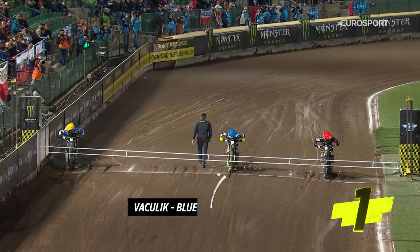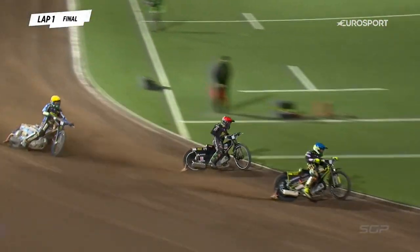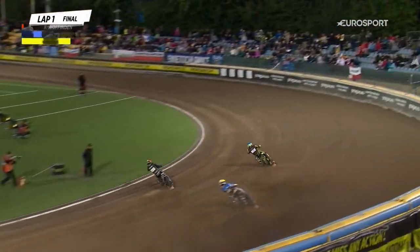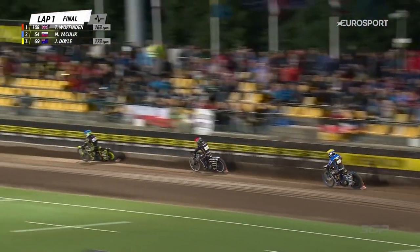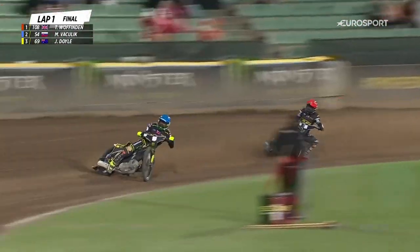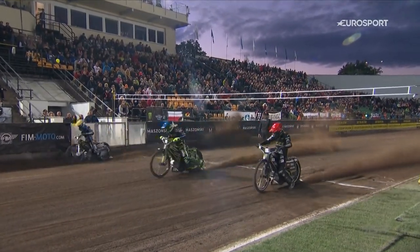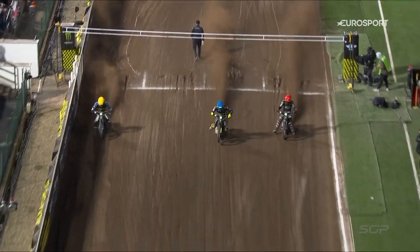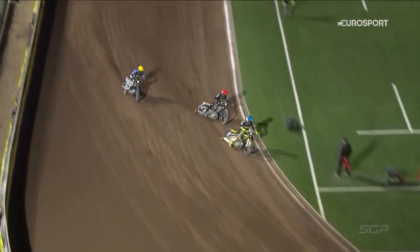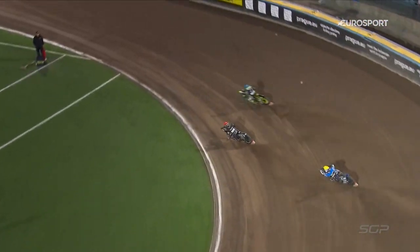Green light is on, away they go — Martin Veselik, what a start from him. He fires himself to the front. Ty Wuffenden slots into second place, but Martin Veselik down that back straight on the opening lap — absolutely perfect away from the start. A textbook start from the Slovakian. If you want to know how to start, that's how to do it. The bike just went forward, he reacted quicker than anybody. He wanted his victory more than anybody out there — that was a textbook start.